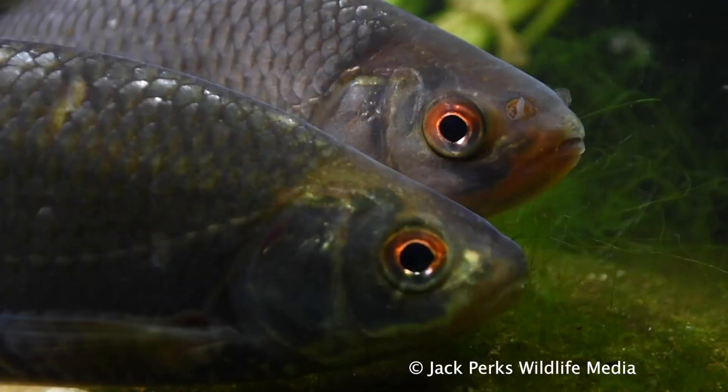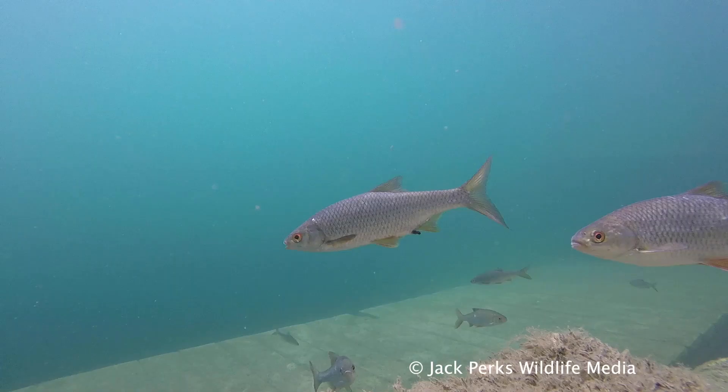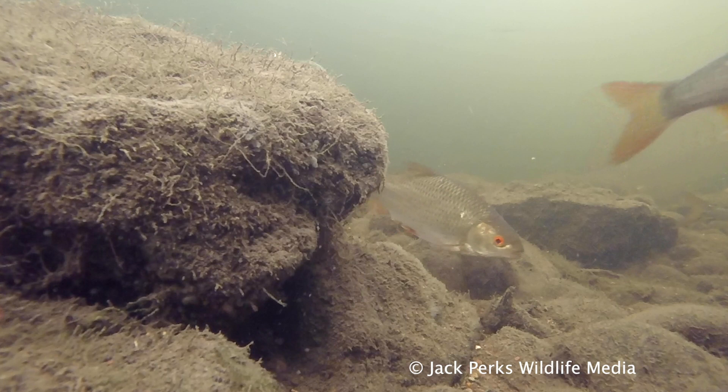Roach spawn on submerged vegetation and tree roots in the late spring. The males develop spawning tubercles as testosterone builds up in the body. Roach are equally happy in lakes, ponds and ditches as they are in canals, rivers and chalk streams, so aren't too fussy apart from the very fastest of rivers.